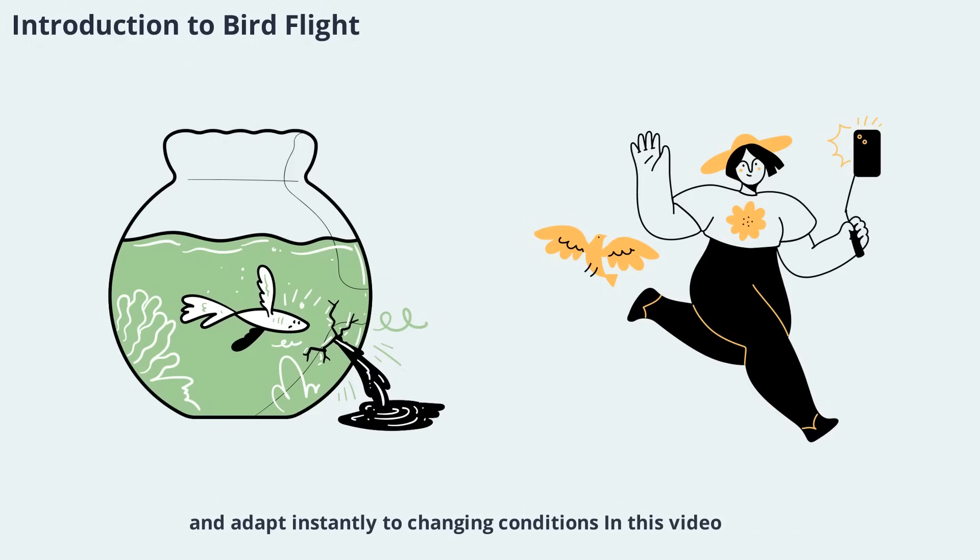In this video, we'll explore the unique aerodynamics of bird flight, examining how their wings, feathers, and tails work together to achieve what seems like magic. We'll also look at how modern research and technology have helped us understand these natural marvels, and why studying birds continues to inspire innovation in aviation and beyond.